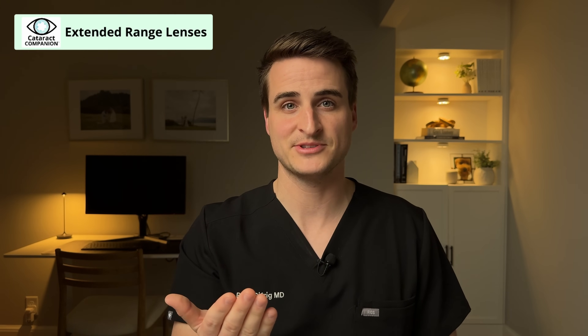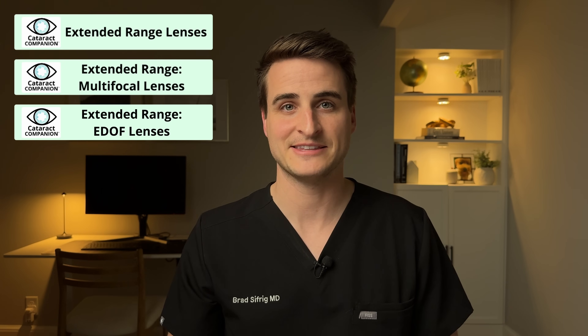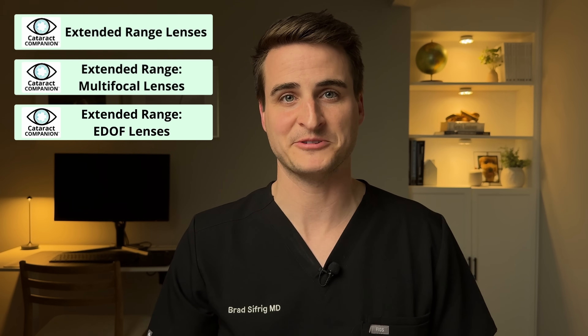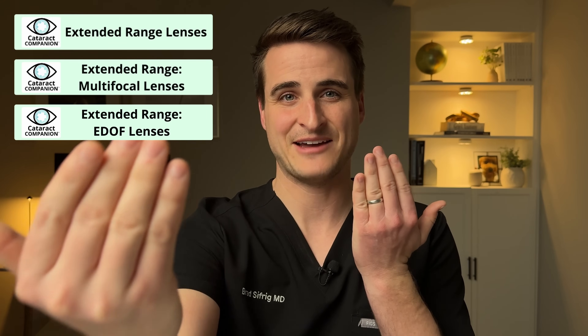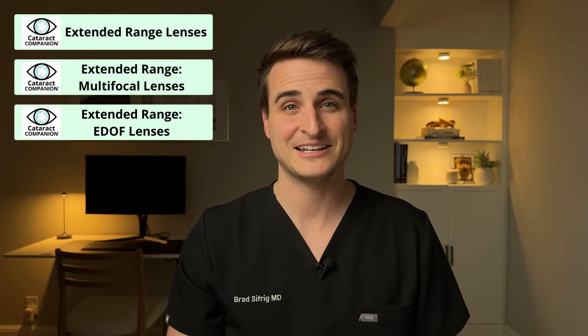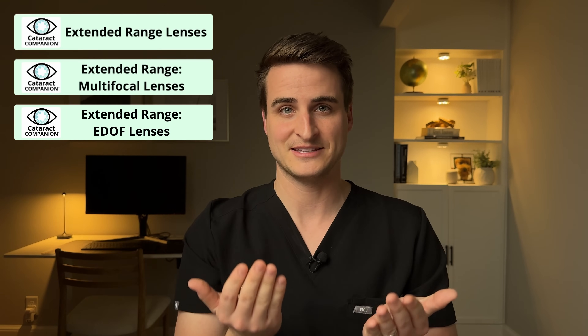That leads us to our next category: extended-range lenses. In contrast to single-range lenses, an extended-range lens can get you a good range of vision — seeing far but also seeing some up close without needing glasses. Before getting into specifics, I want to highlight that an extended-range lens is different from monovision. Monovision is a setup where one eye is set for far and one for up close. Extended-range lenses are different — each eye individually gets a range of vision where both eyes are seeing far, intermediate, and some up close.